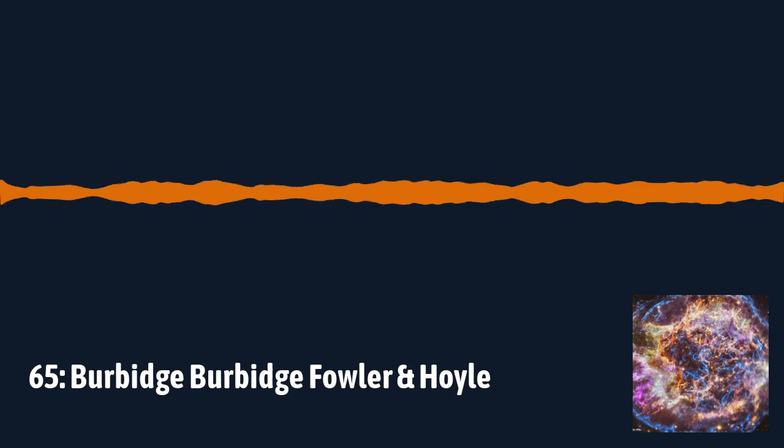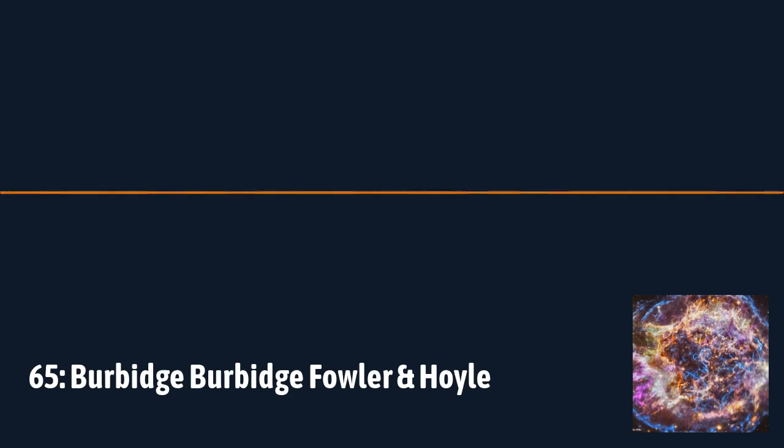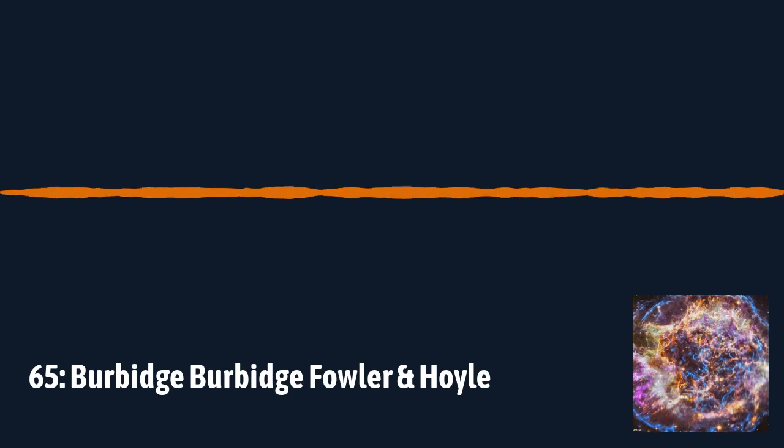The pp chain fusion happens in stars like our sun: take some hydrogen, combine it, ultimately get helium — that's the simple one. So there was some knowledge that the universe wasn't entirely static in terms of chemistry, because you had hydrogen going to helium at least. Then in the late 1940s and early 1950s, Fred Hoyle started to do work on other chemical elements and laid quite a lot of the foundational theory.